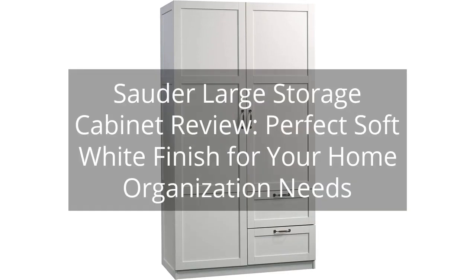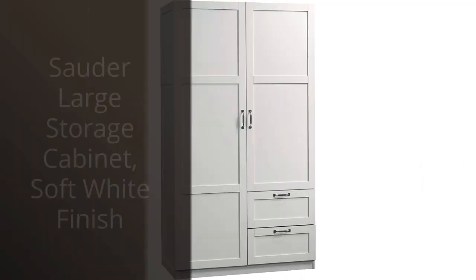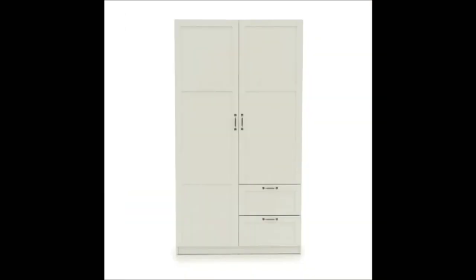Solder Large Storage Cabinet Review: Perfect Soft White Finish for Your Home Organization Needs. You can find the link to the product in the description of the video. I recently purchased the Solder large storage cabinet with a soft white finish for my home office, and I am extremely satisfied with my purchase.